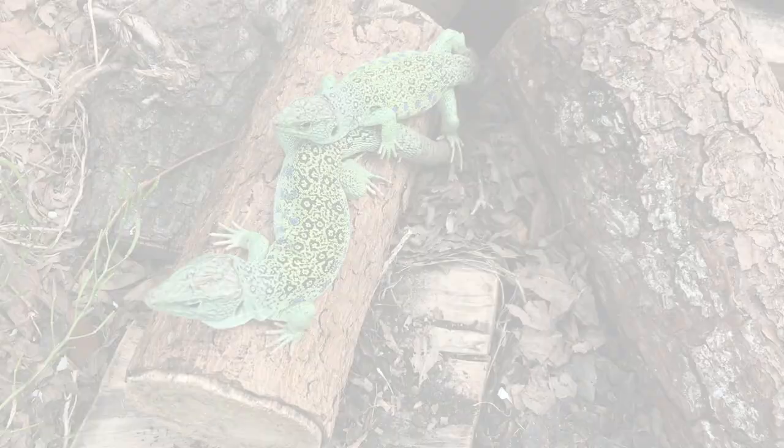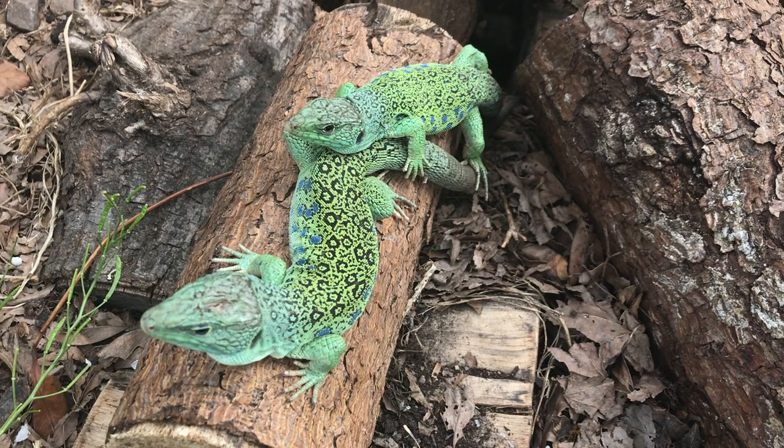The eyed lizard inhabits large parts of southwestern Europe, including countries such as Spain, France, and Portugal.